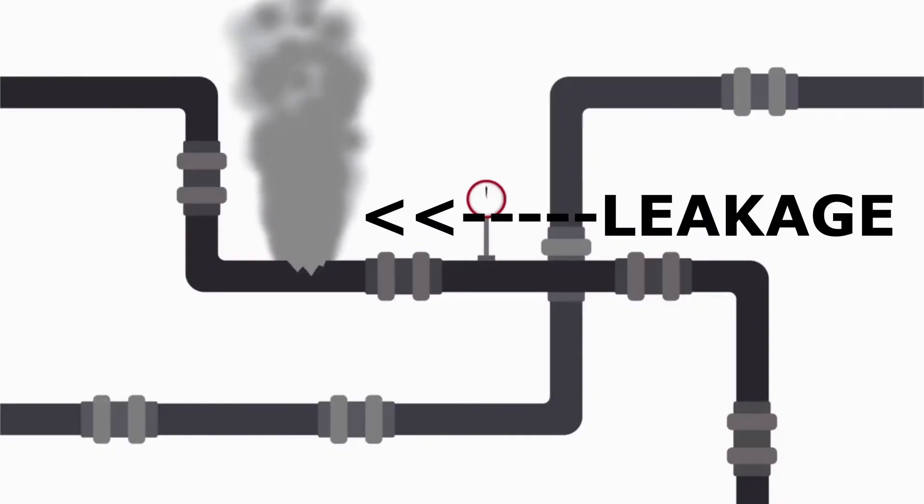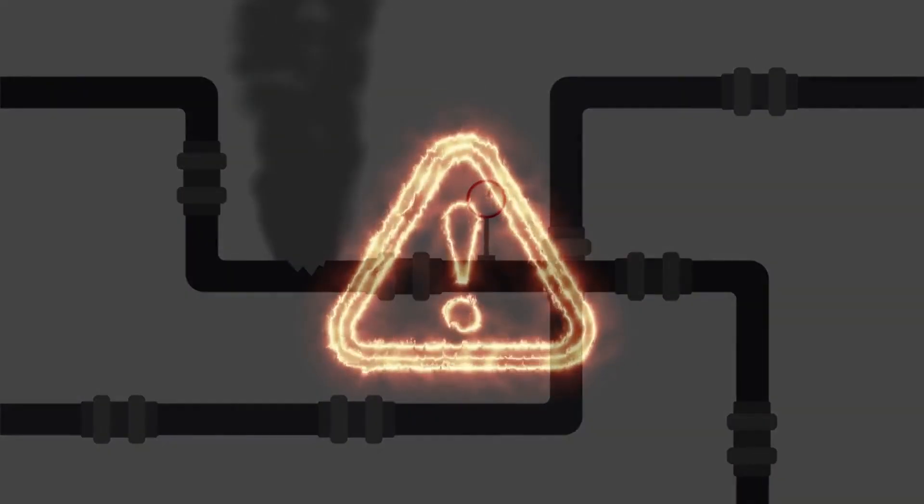Hence, in case there is a leakage of the odorless LPG gas, we are able to detect its leak due to the smell of ethyl mercaptan added to it, which smells like rotten cabbage.